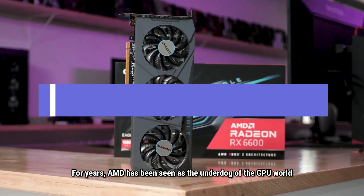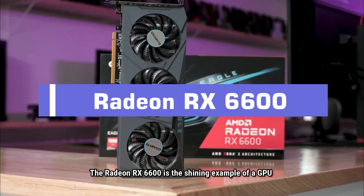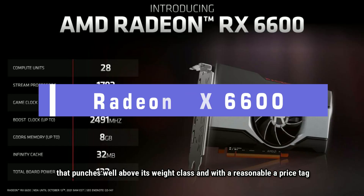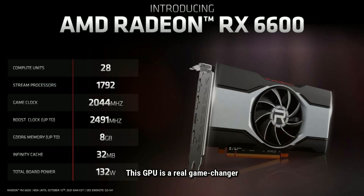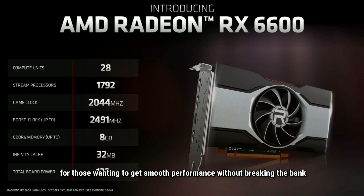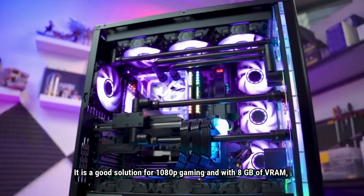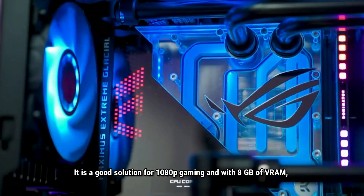For years, AMD has been seen as the underdog of the GPU world. The Radeon RX 6600 is a shining example of a GPU that punches well above its weight class, and with a reasonable price tag. This GPU is a real game changer for those wanting to get smooth performance without breaking the bank. It is a good solution for 1080p gaming, and with 8GB of VRAM,